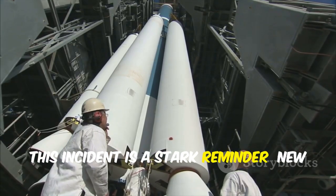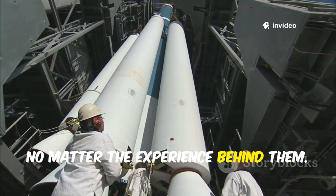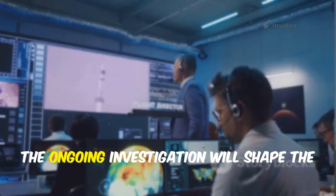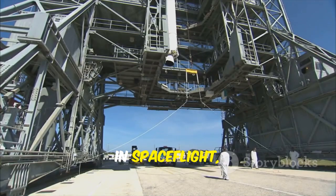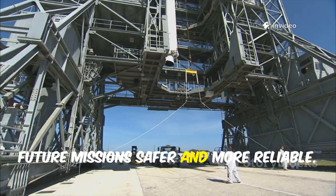This incident is a stark reminder: new systems always carry risk, no matter the experience behind them. Demonstration flights are crucial for uncovering issues before real missions. The ongoing investigation will shape the future of Cygnus XL. In spaceflight, failures are data points — each one makes future missions safer and more reliable.